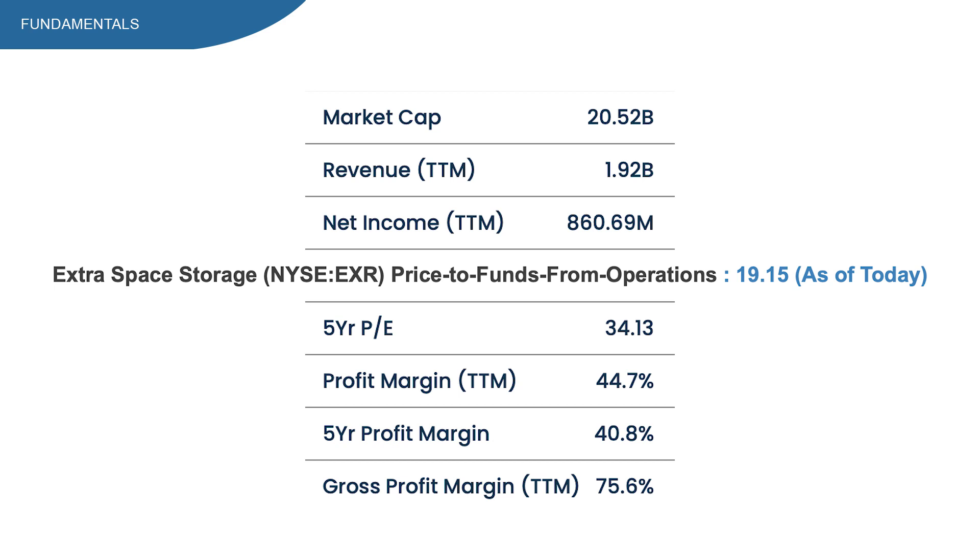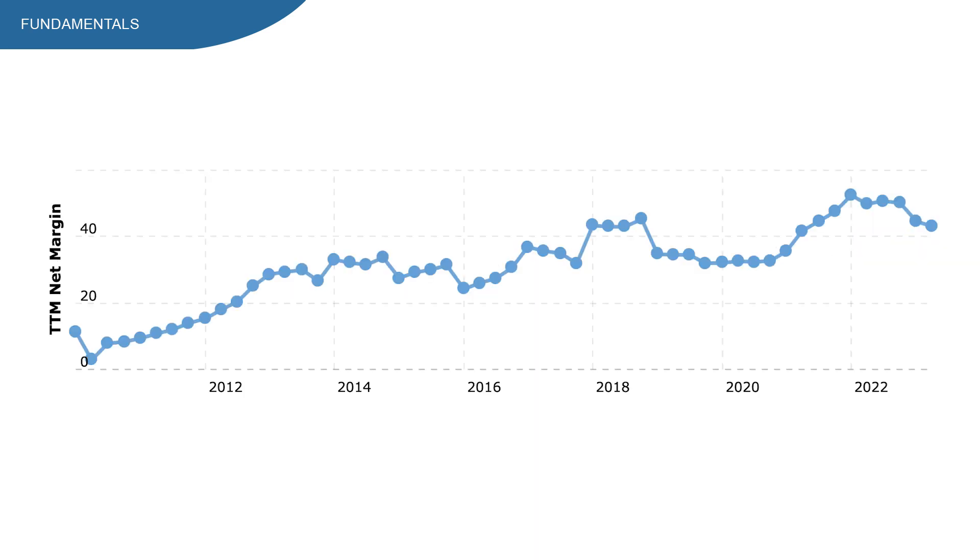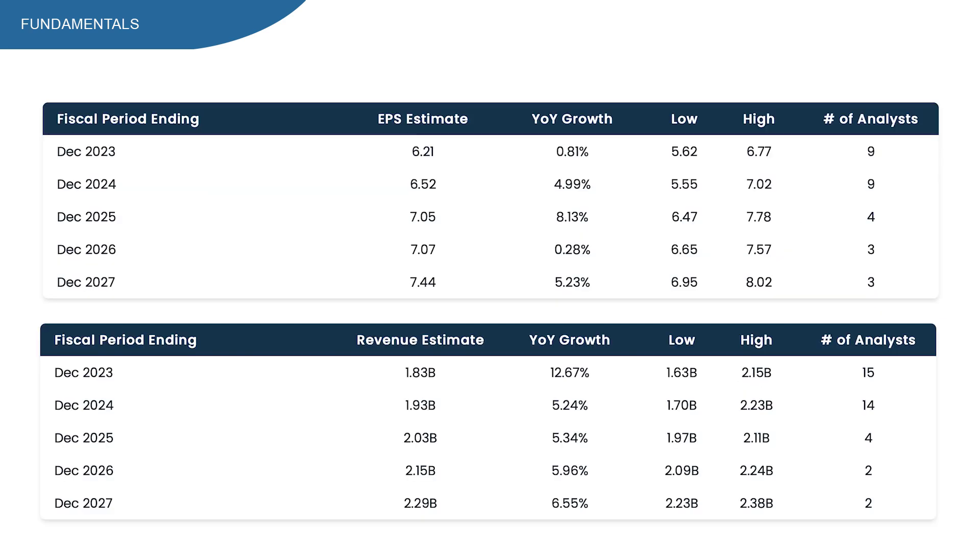Revenue is at $1.92 billion, and in this graph we see that revenue went up quite nicely and steadily over a longer period. During the lockdown period, revenue accelerated a bit. The question is, can they sustain these growth levels? Over a longer period margins are increasing, which is very nice, but more recently margins are decreasing a bit. Analyst estimates show ups and downs between almost no growth to high single-digit growth — I'd say an average of mid-single-digit growth for EPS.